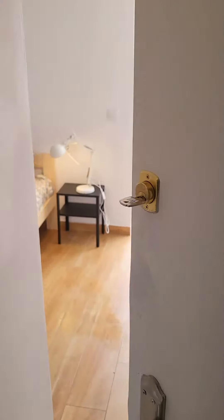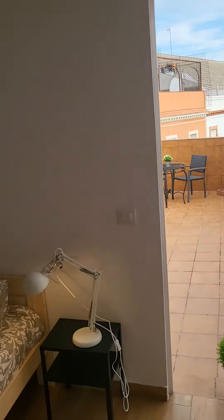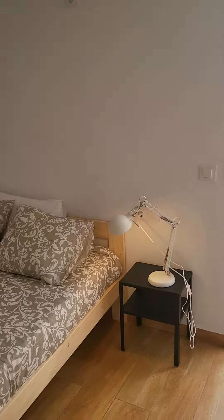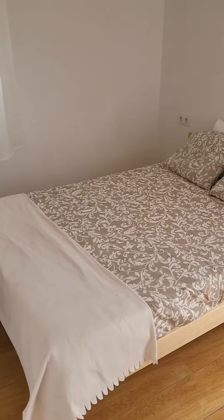And here's bedroom number two. You have the lock and the private key. You have the same desk with the lights and the chair. We have the same night table and again a big double bed, which is very nice and comfortable.